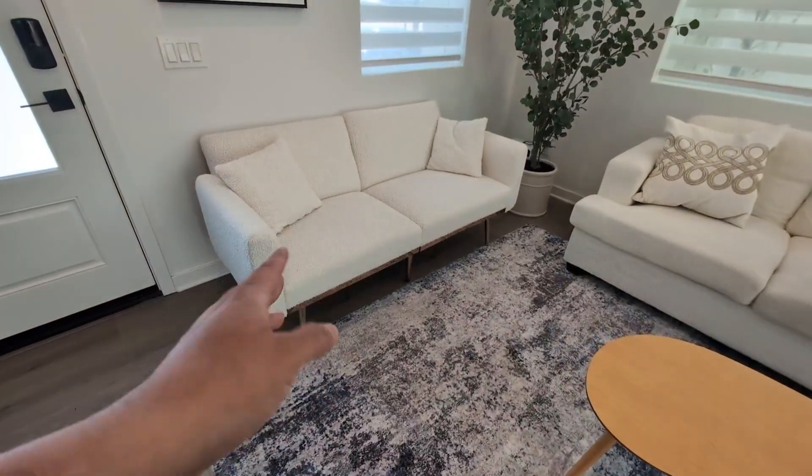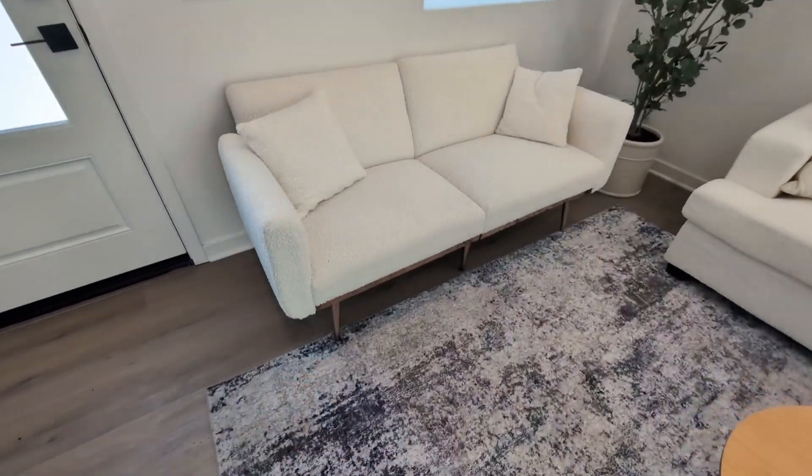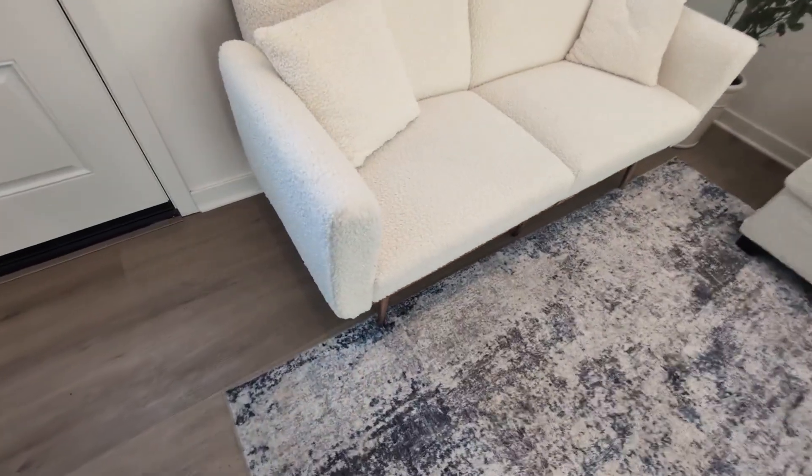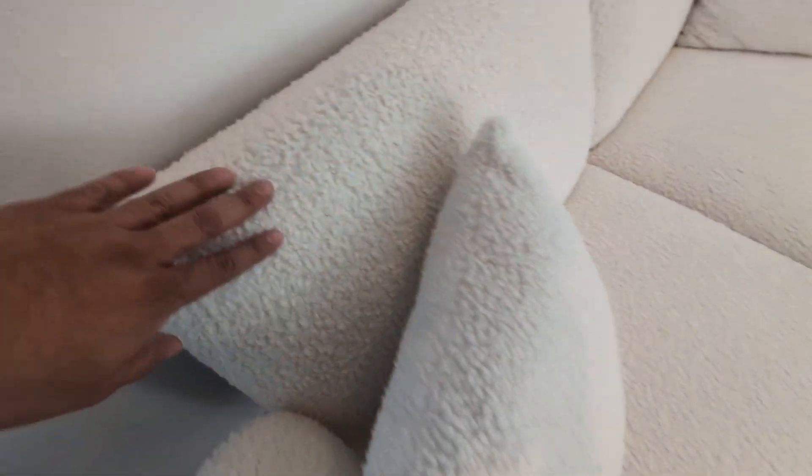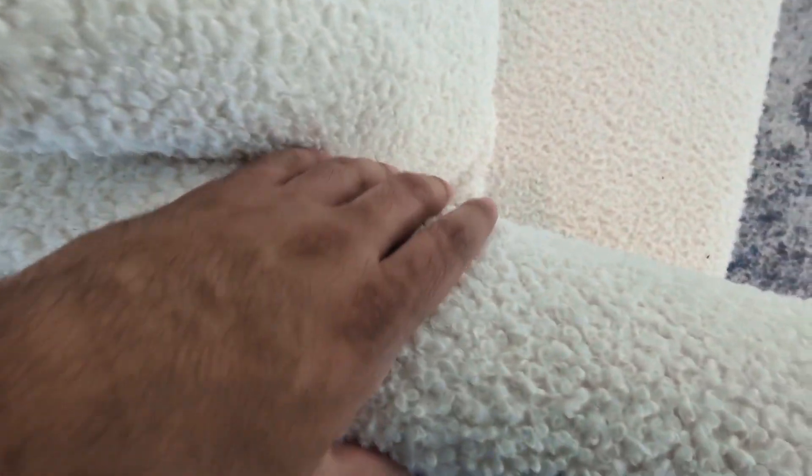Hey everyone, so today we're going to be reviewing my Antitech Futon Sofa Bed. I've had this sofa bed now for about two years here in my living room. And as you guys can see here, this is in the white teddy color. But overall, what I really love about this is that boucle texture, that upholstery they use.